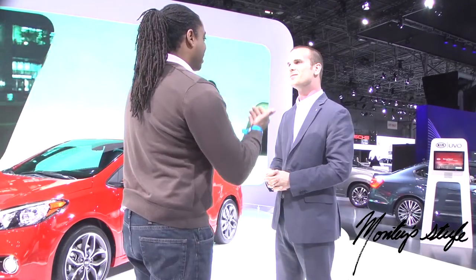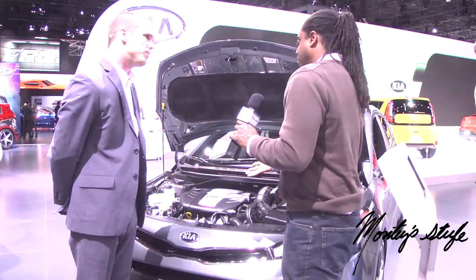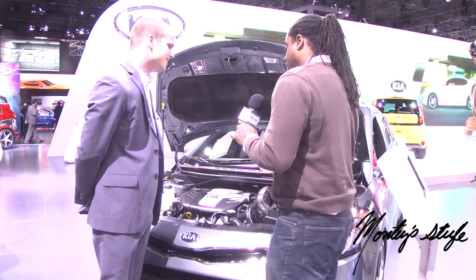Why don't you show us what the engine looks like? Sure, let's go take a look. Tell me something about this engine — it looks incredible. Yeah, this is one of our newest engines. It's the 1.6-liter turbocharged, gasoline direct injected engine that makes 201 horsepower and is quite a thrill to drive.